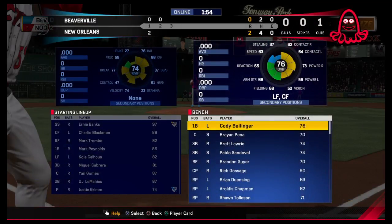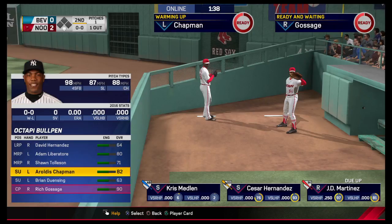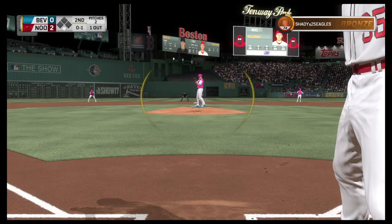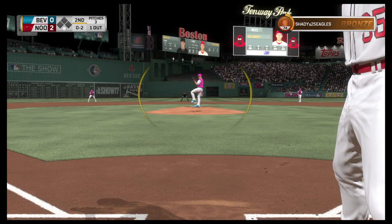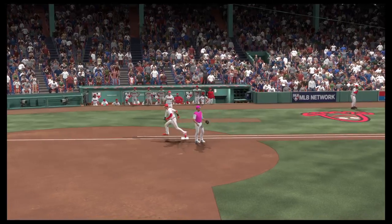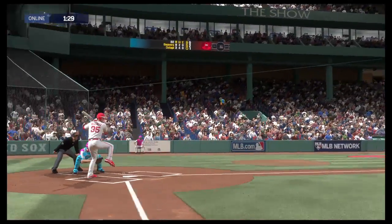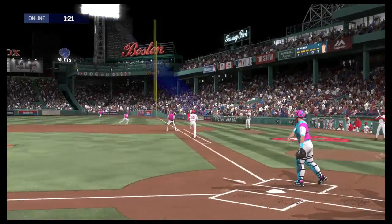At the plate, Justin Grimm. He'll get to take his first cuts here. Number 35 will grab a bat and hit for the pitcher. He throws the 89 mile an hour fastball by him — 0 and 1. Great location — if you're hitting your spot at 89 you can do that. Strike three on a pitch in the dirt. Posada gathers and the throw is made to record the second out of the inning. Digging in for his second at-bat, the shortstop Ernie Banks.